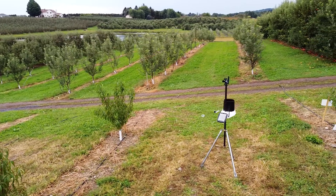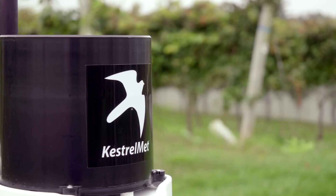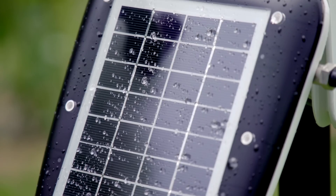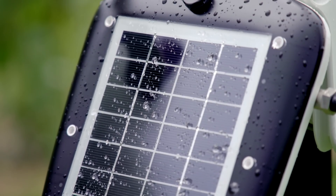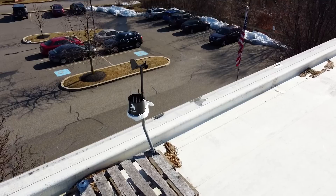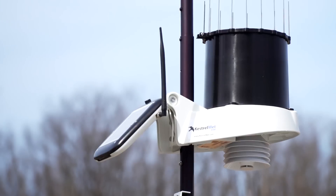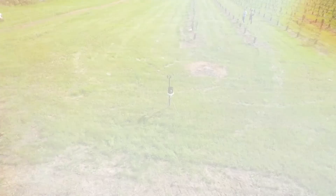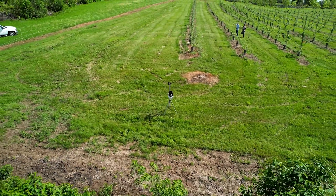Kestrel MET weather stations are built for accuracy and dependability while offering remote data access for ultimate convenience. With reliable real-time weather data from the Kestrel MET 6000, you're better equipped to protect your home, business, and property. When the weather is a concern, the Kestrel MET 6000 keeps you informed and in control with accurate, accessible data.